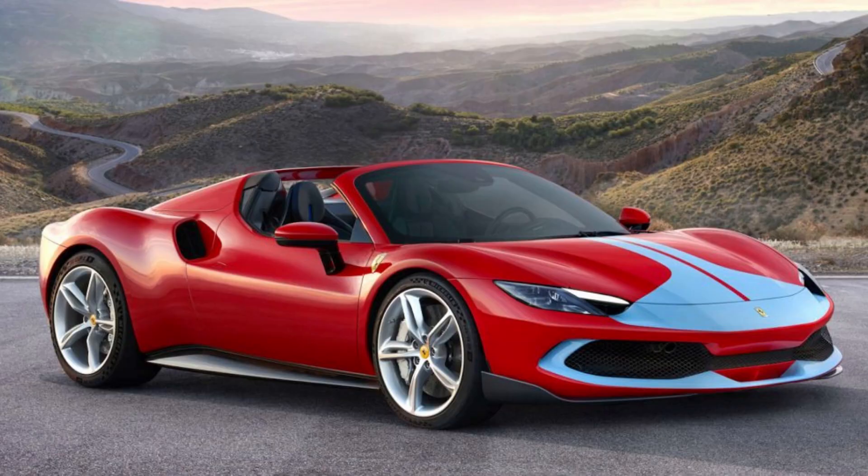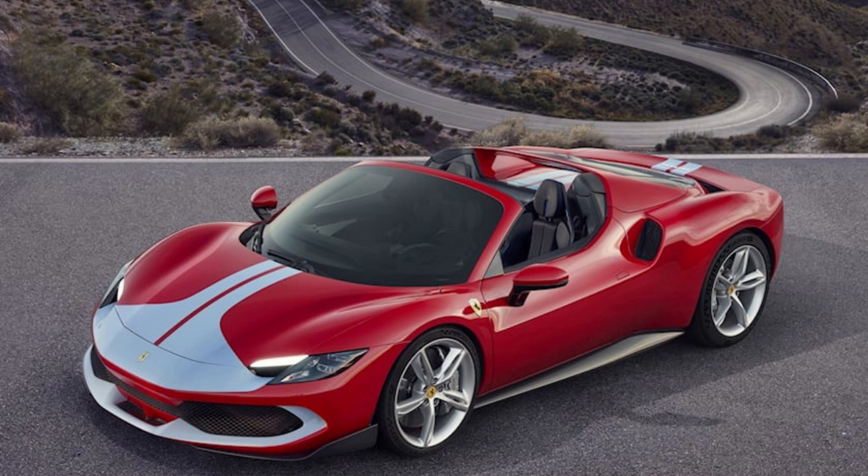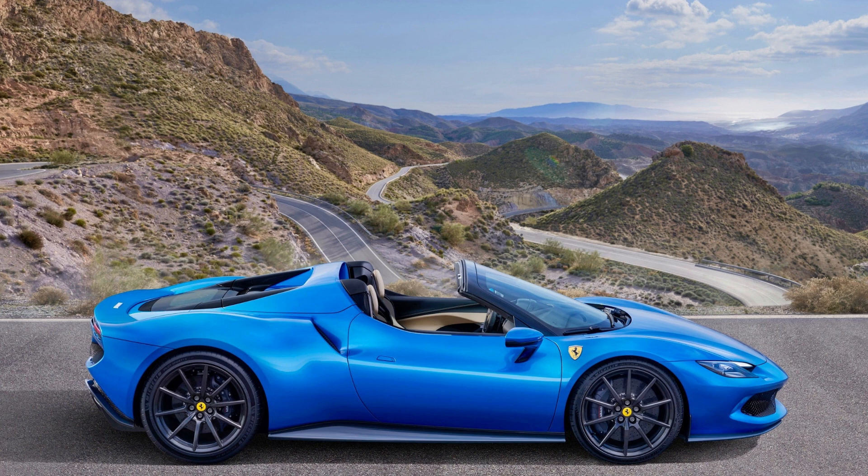The Ferrari 296 GTS is a mid-engine plug-in hybrid supercar that has been lengthened to include an open top. The name change from the standard model hints at its convertible body style, with retractable windows and windshield for maximum enjoyment on road or track alike.